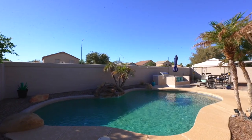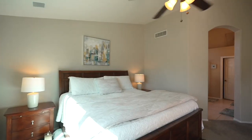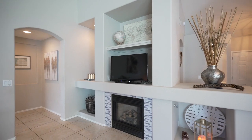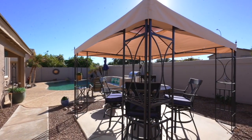Gorgeous private pool — check. Three-car garage — check. Vaulted ceilings — check. Open floor plan — check. Fireplace — check. What are you waiting for?